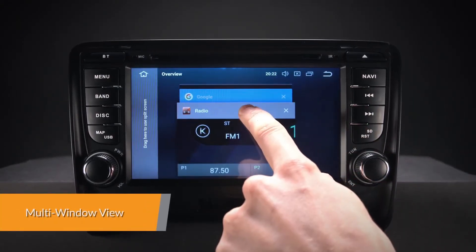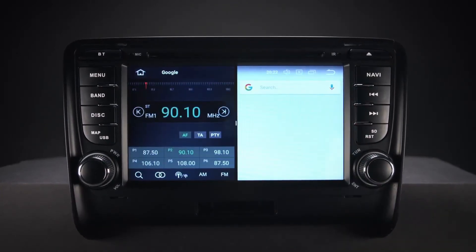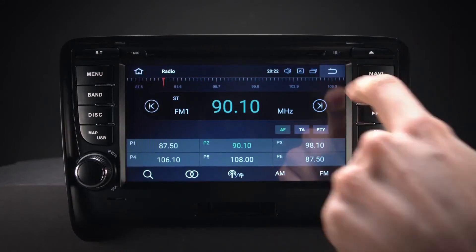Now you can switch and run two apps on screen side by side. Listen to music on your favourite app whilst having the navigation software open beside it.